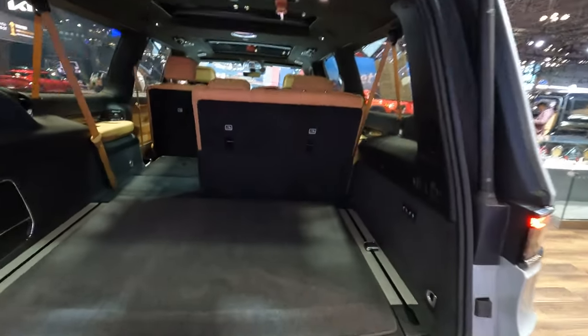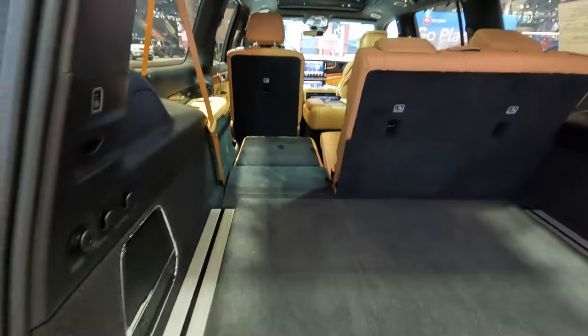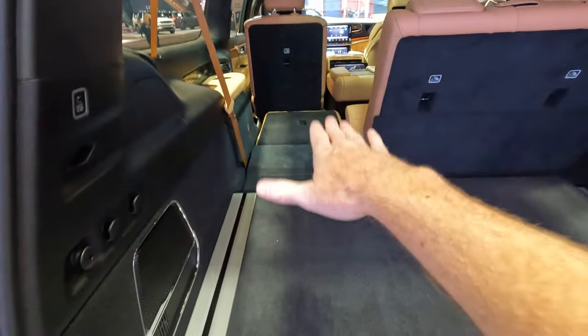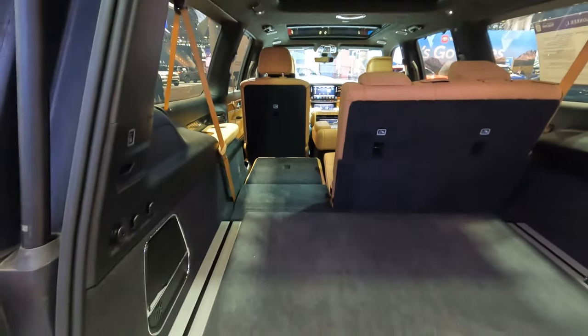We're going to have 37 inches of depth when we go from where the rear door closes to the back seats in their upright position. Then we're going to have 68 inches when we measure from where the rear door closes to the top of the seat when it's folded down. If you measure all the way to that middle row seat, that's going to be 74 inches.